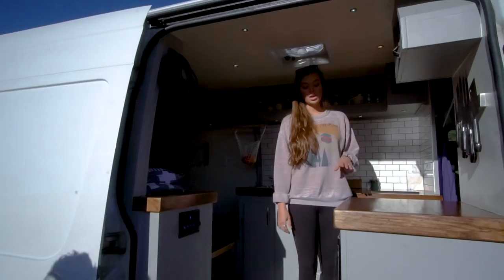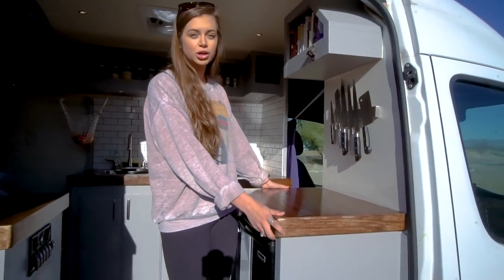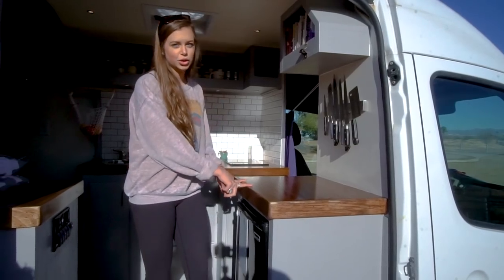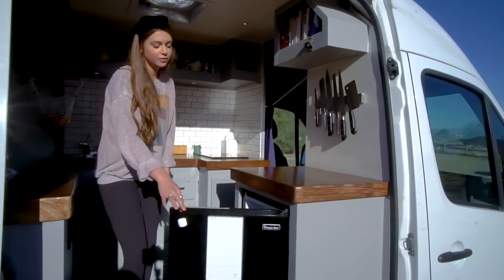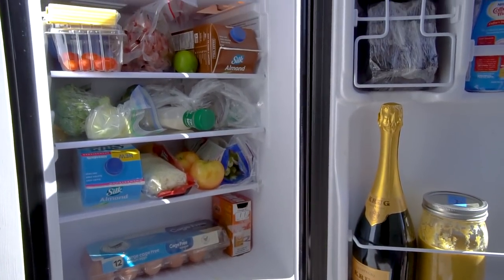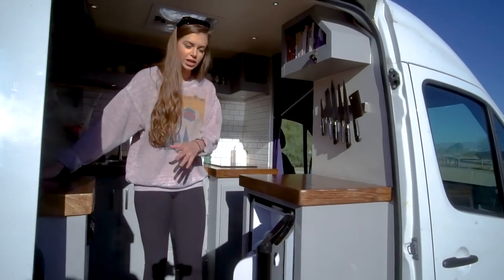I would say that we're happy with it. Our countertop is actually a door from the 1940s that was like $35, that one of our friends found, and then we put a walnut stain on it. Then we have our mini fridge — it's a 3.2 cubic foot mini fridge, so it's a little bit bigger than ones you might see in a typical build.